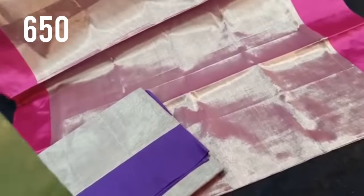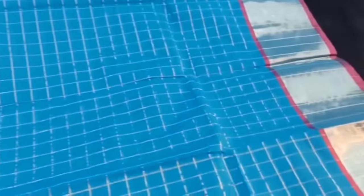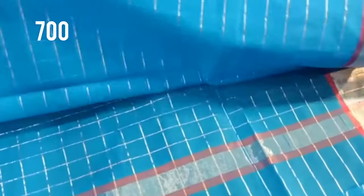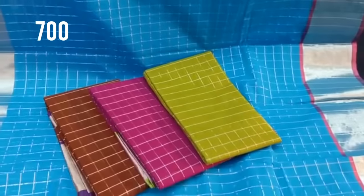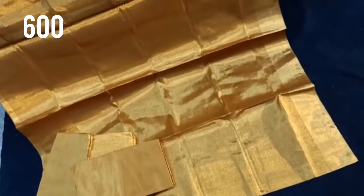This is MLA cotton — a different tissue variety, priced at 650 rupees. It comes in a lot of colors. There is also a checked variety with a silver border, priced at 700 rupees. It is a lightweight collection.